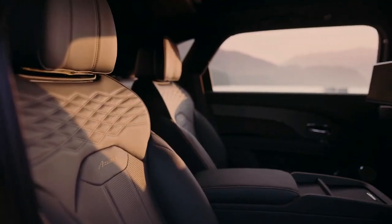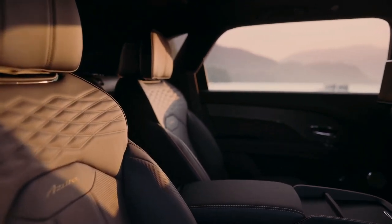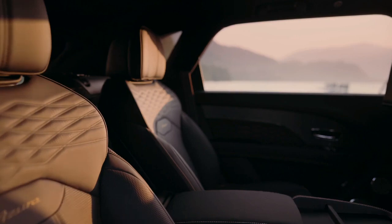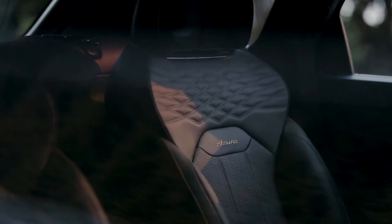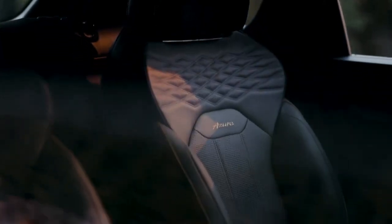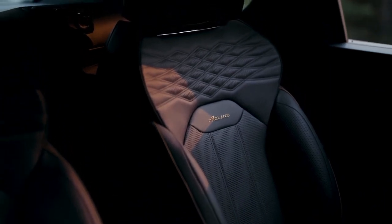Simply put, it's a bigger Bentayga. EWB stands for Extended Wheelbase, in reference to the extra 7.2 inches added between the axles to open up the inside of this SUV. Bentley's design team did a stellar job in blending the added length into the SUV's design. Unless you had the shorter version directly alongside the EWB, you'd have to look twice to figure out whether you were peering at the regular Bentayga or the extended version.